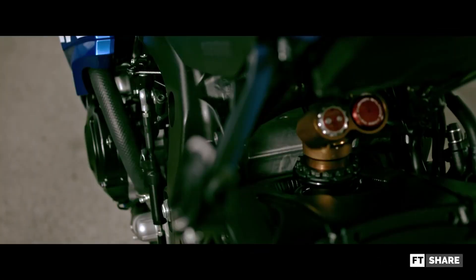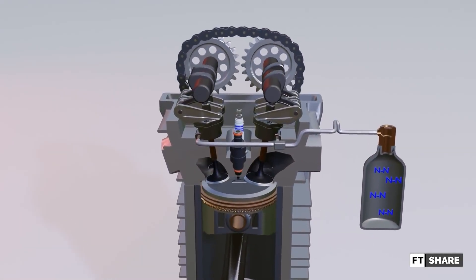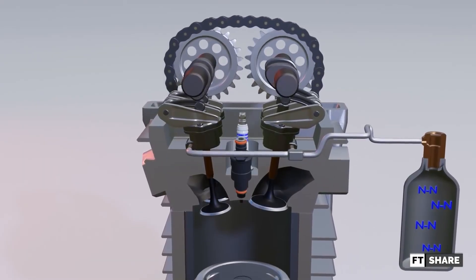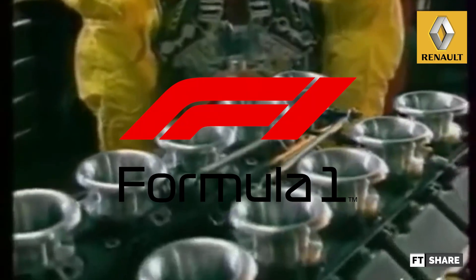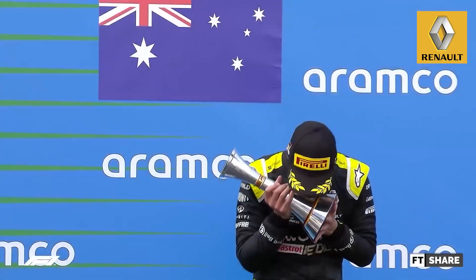That doesn't mean that low-rpm engines are bad — each vehicle has its own purpose. Back to the main topic of the pneumatic valve: this technology was created mainly for competition purposes and was first developed by Renault, becoming publicly known in 1986 in Formula One with their Renault EF-type engine. After innovating for three years, they successfully won the competition.